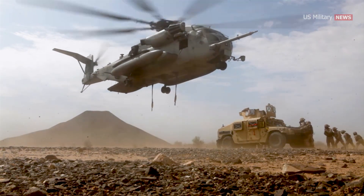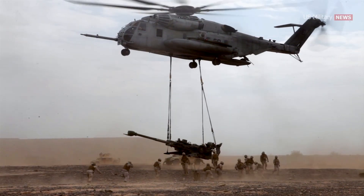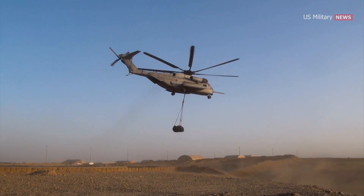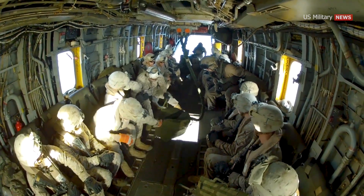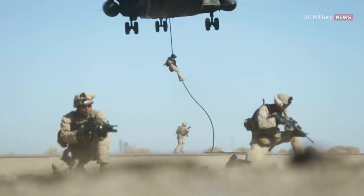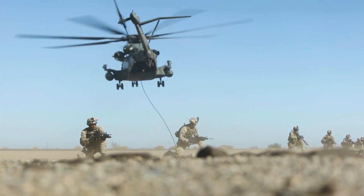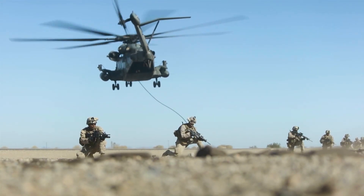The aircraft's capacity and flexibility make it noteworthy. We can lift Humvees and artillery. It can transport just about anything and everything. The CH-53E Super Stallion has provided combat support since 1981. Marines can perform fast rope landings and rappel from it. It's frequently used to insert and extract troops from combat zones.